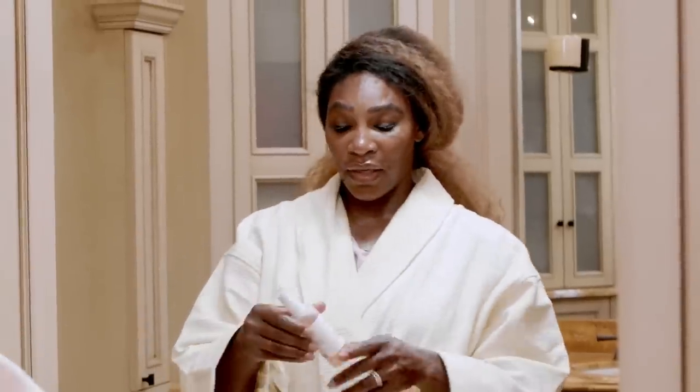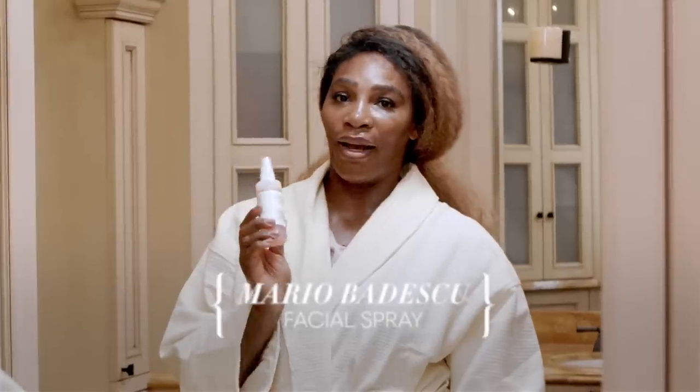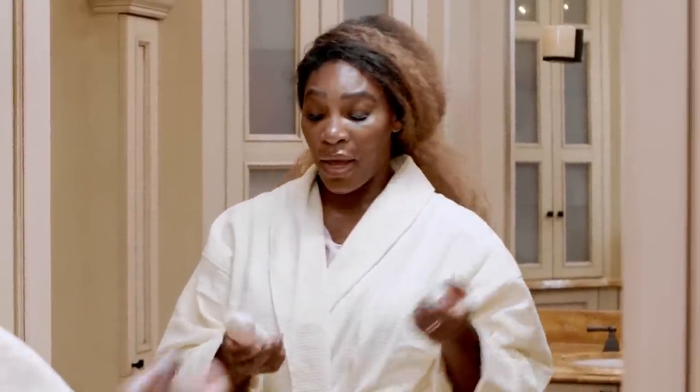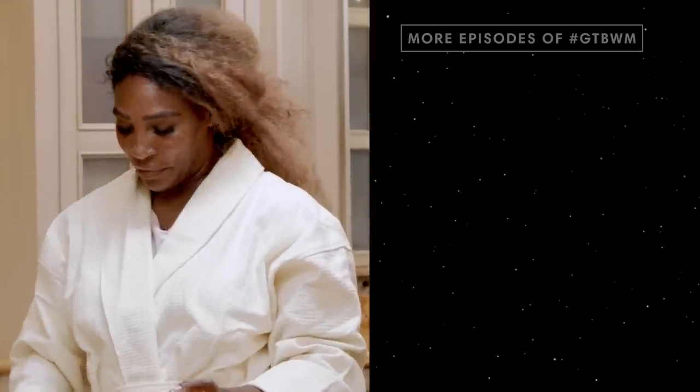The last thing I'm going to do today — and honestly it varies, I'm not a routine kind of girl — is my Mario Badescu. I absolutely love this stuff. My best friend introduced me to it; she uses it to set her makeup, and I use it the same way. It gives me this crazy glow, but I also use it at night because I love the way it smells — it's rose water. Roses are my favorite flower, so it's perfect. Then I just spray it like I'm in France, spray a lot, and that's my nightly routine.